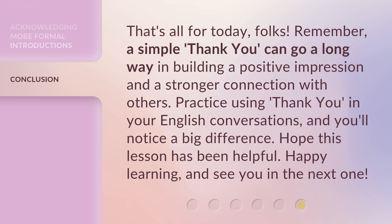That's all for today, folks. Remember, a simple 'Thank You' can go a long way in building a positive impression and a stronger connection with others. Practice using 'Thank You' in your English conversations and you'll notice a big difference. Hope this lesson has been helpful. Happy learning and see you in the next one.